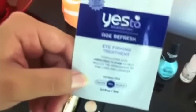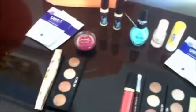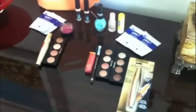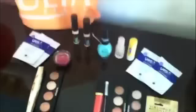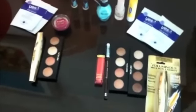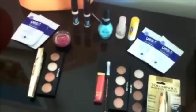We also got free samples at Ulta — it's an eye firming treatment, so we're going to try that out. I'm going to secretly try it on my dad. So that's what we got at Ulta — that's our shopping trip, our little haul. We're going to do a first impression and review for you guys on most of these products. See you next time, bye!